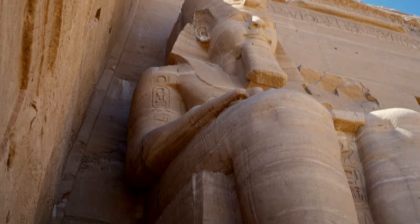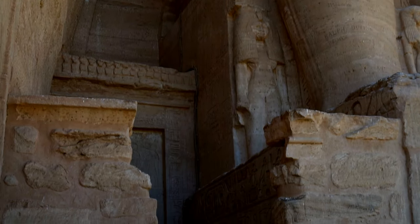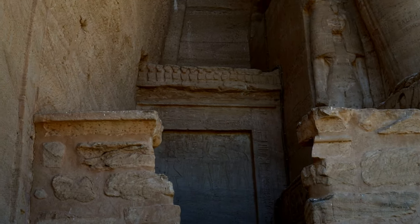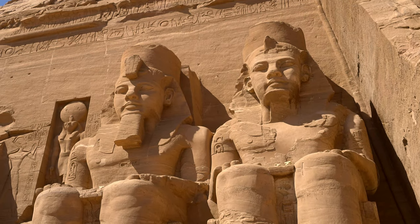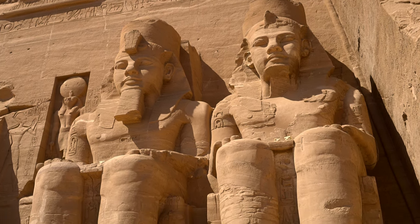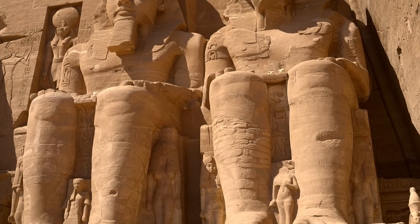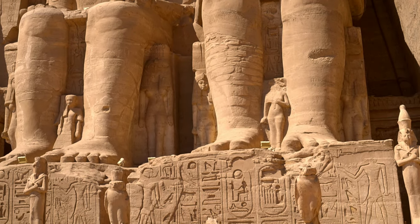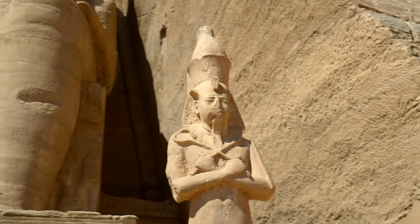It wasn't anything new, as Ramesses either built or appropriated temples in Egypt to present himself as a divine figure, with incredible strength accomplishing impressive and extraordinary deeds. In fact, his subjects were following this cult of personality not really out of fear, but rather out of respect, as he truly was a great ruler — hence his byname 'The Great'. Both his successors and common people referred to him as The Great Ancestor.